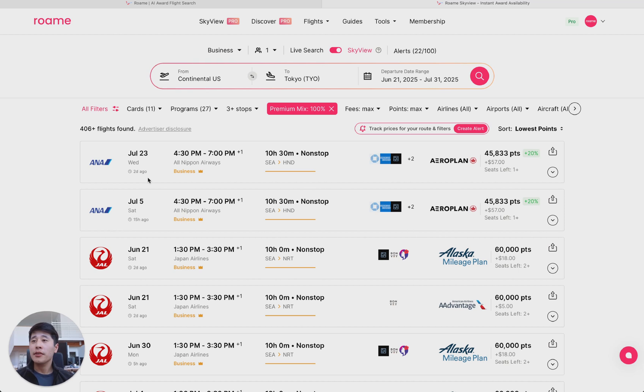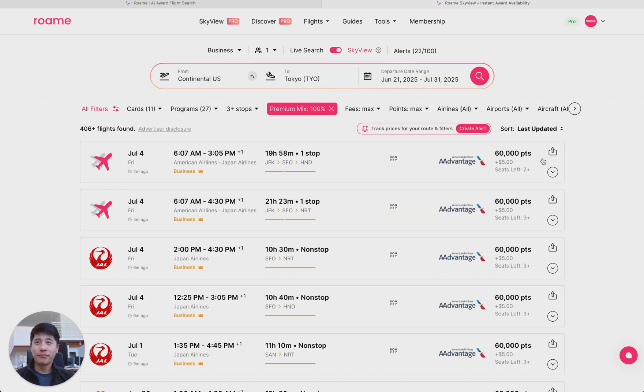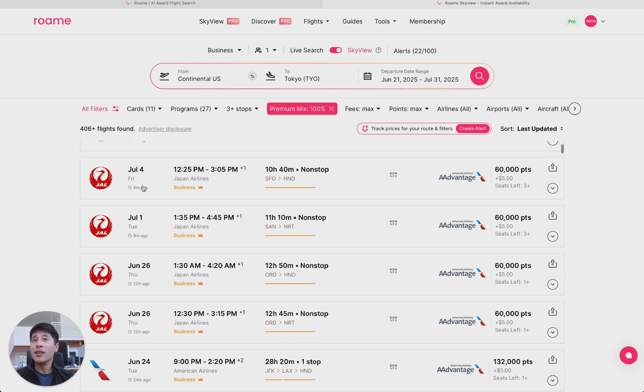So we typically use Skyview as a discovery feature to see all the available possibilities. But let's go to the sort filter and sort by last updated, which is when Skyview last found the flight. As you can see now, these flights were found within the last few minutes — this becomes a lot more interesting.